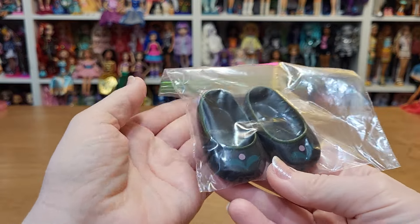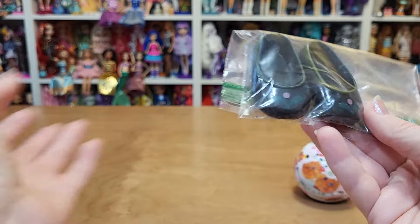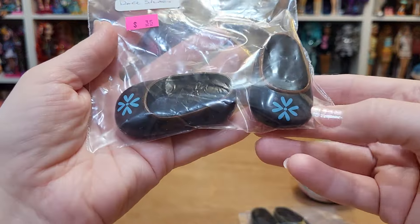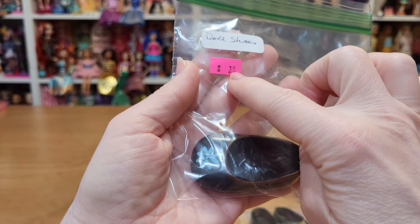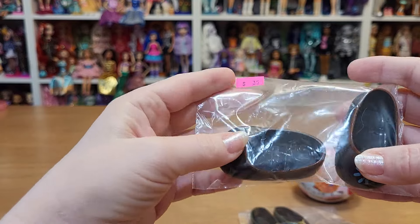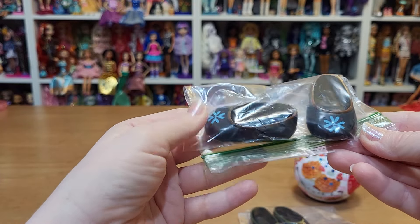I grabbed them because they were only 35 cents. I figured one of my animators that doesn't have shoes can wear them. And then they also had what I think are Elsa's shoes, because of the snowflake, also for 35 cents — Disney Animator Elsa shoes. I need her shoes; she has her dress on, and I think just no shoes.